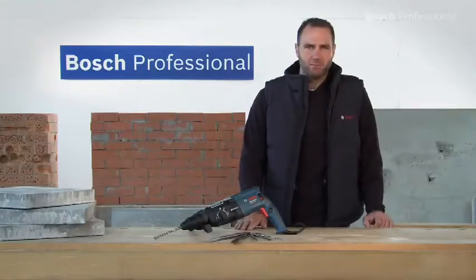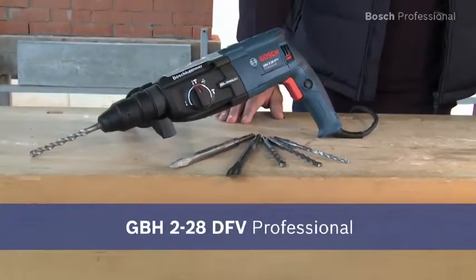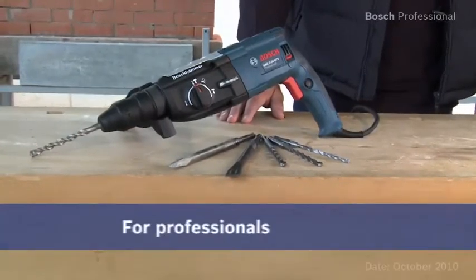Experience for yourself the most powerful tool in its class, the GBH228DFV Professional.